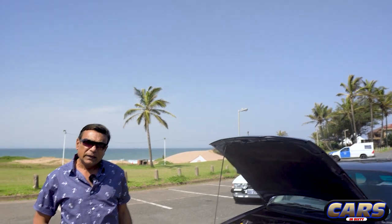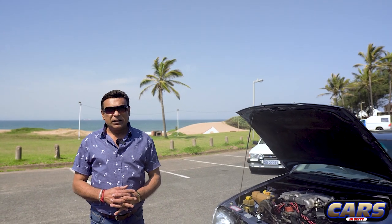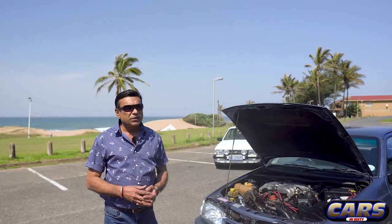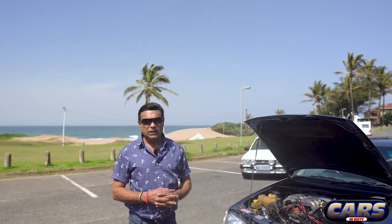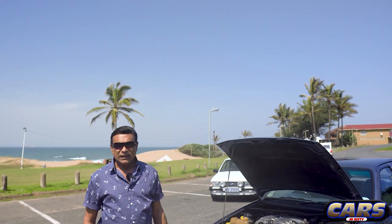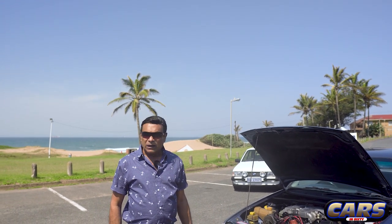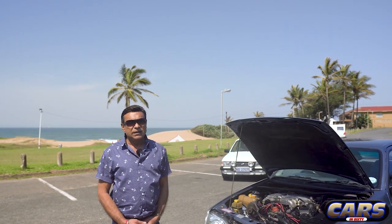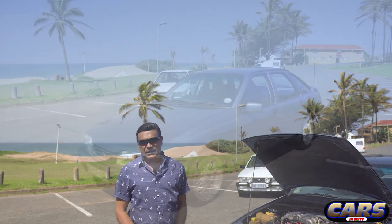Any future plans? Not really - I want to keep it stock standard, original as possible. They made 500, so I don't want to kill the originality of it. There are very few around. The car's obviously not for sale - I can't put a price to it. I won't let it go.